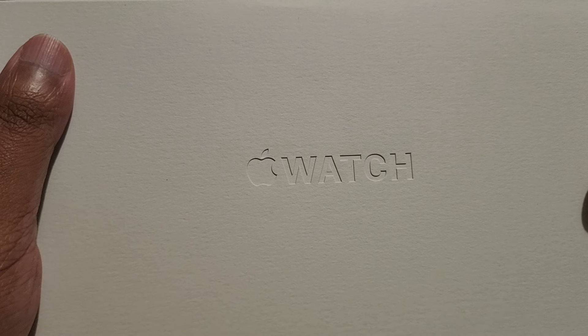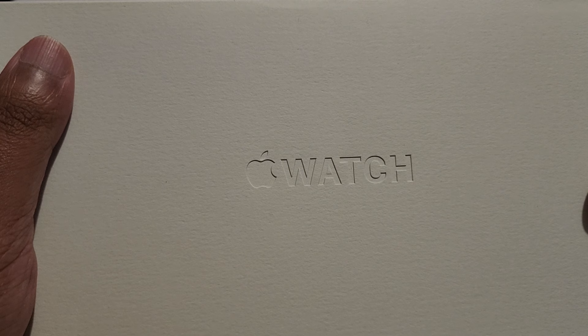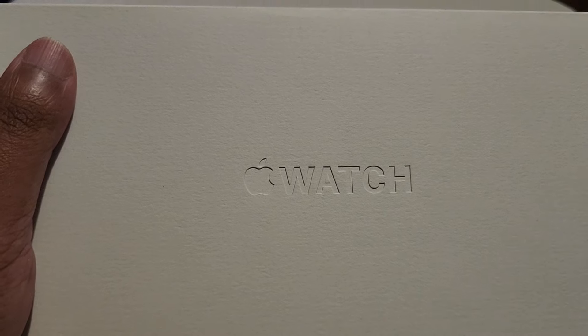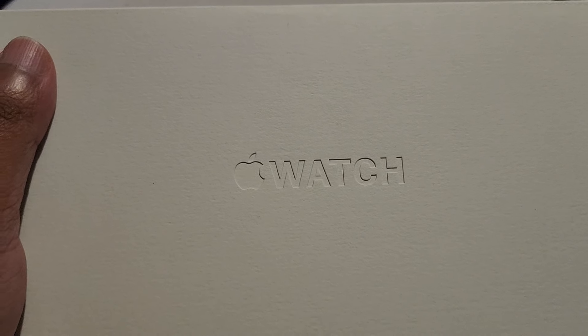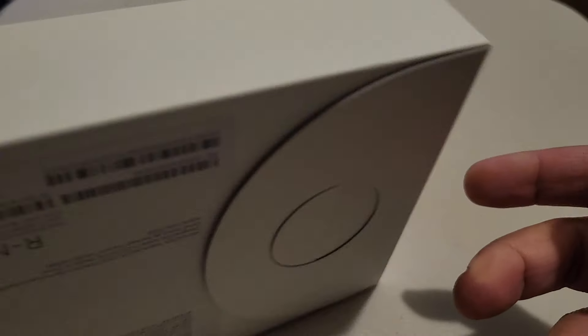I was like the biggest Android guy and now I'm with iPhone — how did that happen? I don't know. Anyway, let's open this.